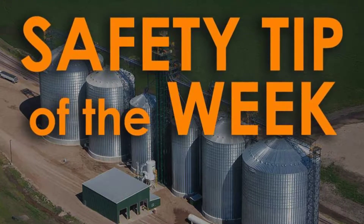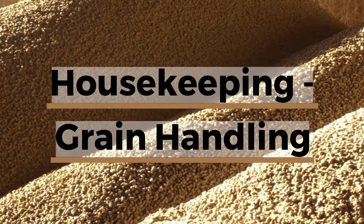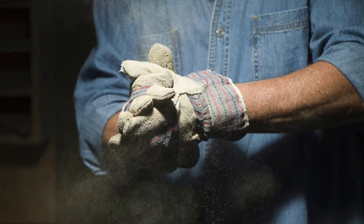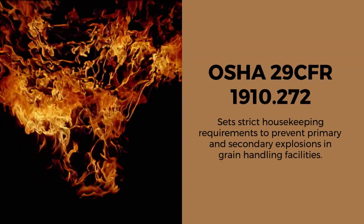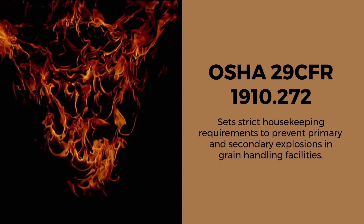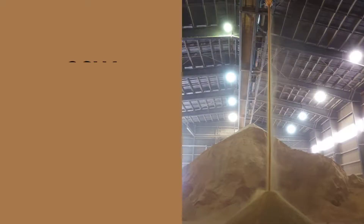Here's our safety tip of the week on housekeeping, specifically grain handling. The Occupational Safety and Health Administration's Grain Handling Standard 29 CFR 1910.272 sets strict housekeeping requirements to prevent primary and secondary explosions within grain handling facilities.